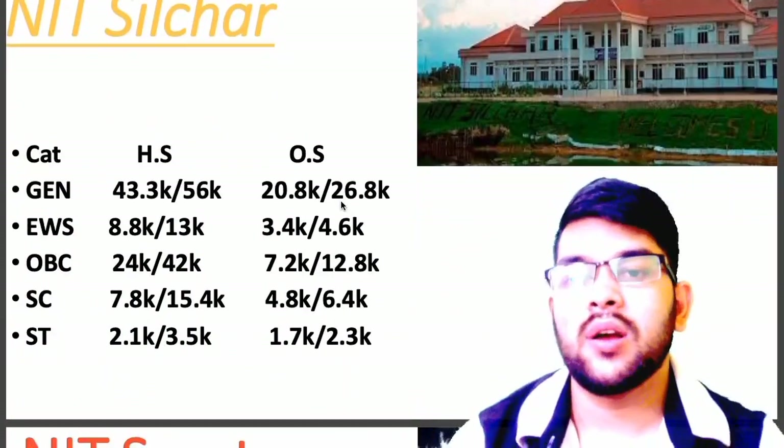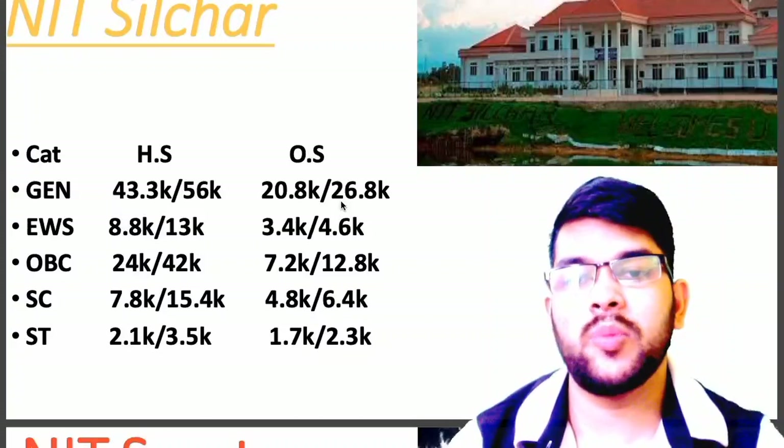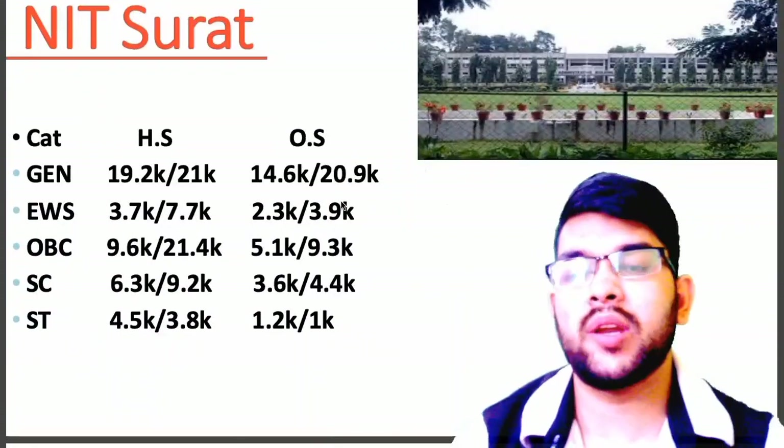NIT Silchar: General 20.8, EWS 3.4, OBC 7.2, SC 4.8, ST 1.7. Now if you talk about NIT Surat,